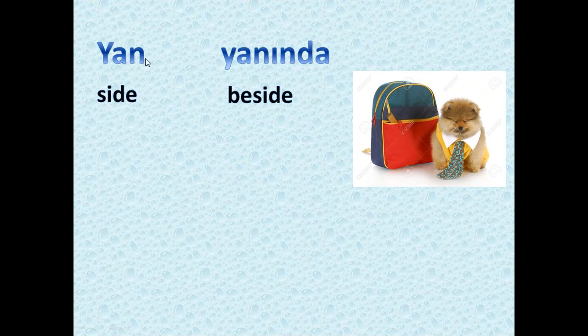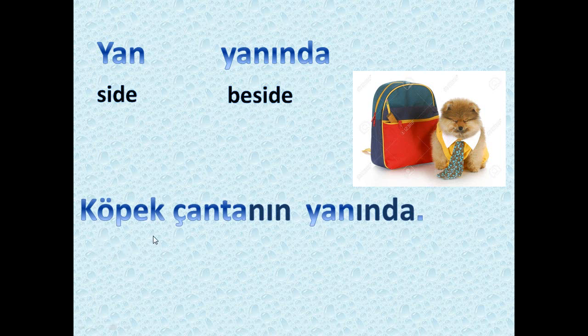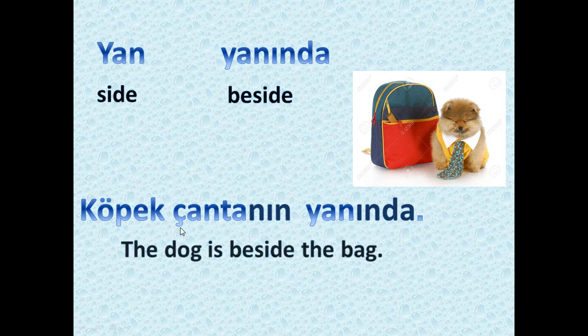Next we have 'yan,' which means side — a side of something. 'Yanında' means beside something. As you see in the picture: 'köpek çantanın yanında' — the dog is beside the bag. Notice there is an 'n' inserted between the vowels 'a' and 'ı,' giving us 'çantanın yanında.'